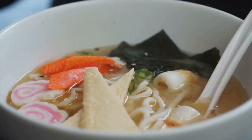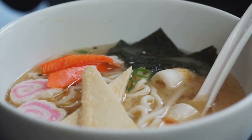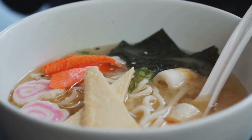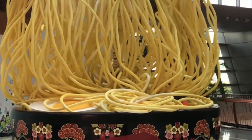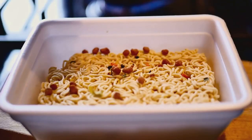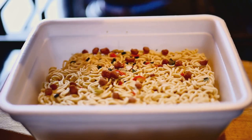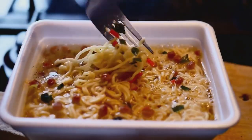Calling all ramen lovers! Today we're embarking on a pilgrimage to the holy grail of instant noodles: the Cup Noodles Museum. Yes, a whole museum dedicated to the wonder that is cup noodles, and let me tell you, it's even more glorious than you could imagine. We're talking walls lined with every flavor of cup noodles ever created, interactive exhibits about the history and science behind instant ramen, and best of all, a chance to make your very own custom cup noodles.